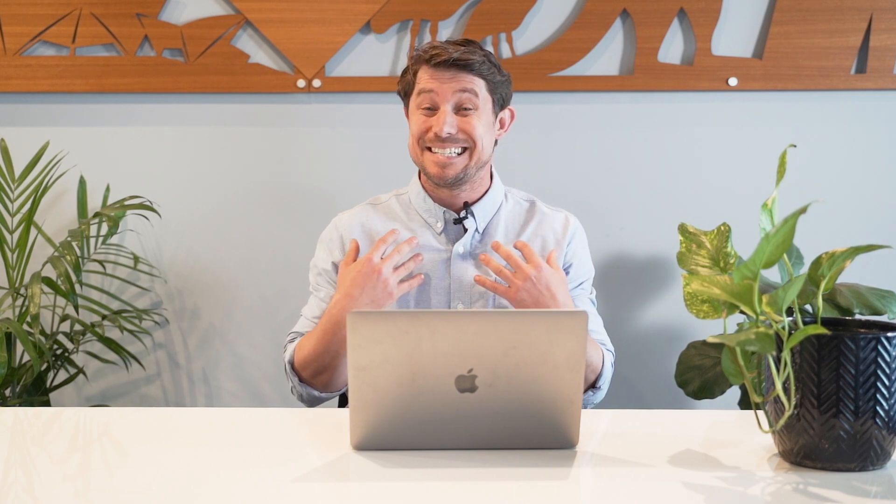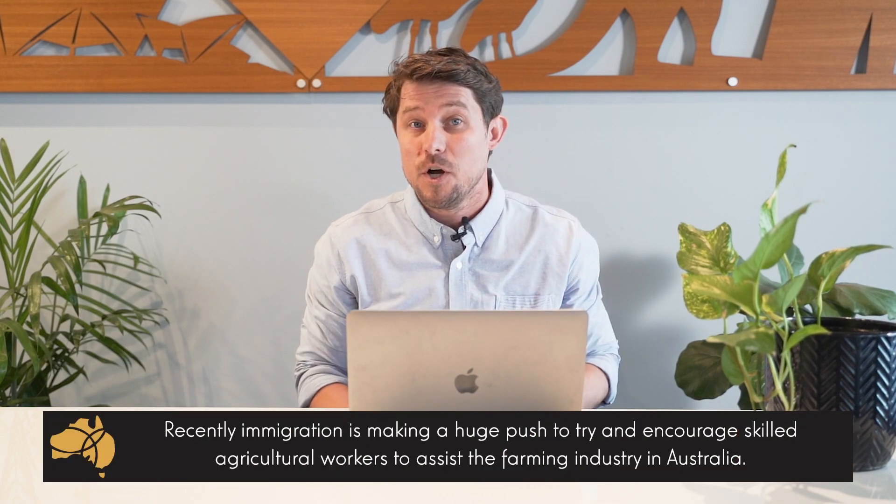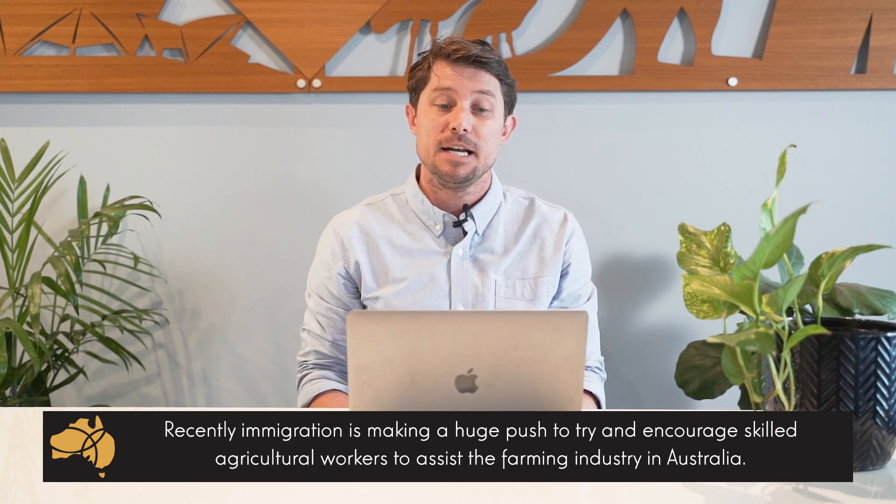Now I'm going to throw it over to Nick who can have a chat to you about the benefits of this course. Over to you Nick. Thanks Brad. Yeah, recently — as Brad has probably alluded to — immigration has made a huge push to try and encourage skilled agricultural workers to assist in the farming industry in Australia.